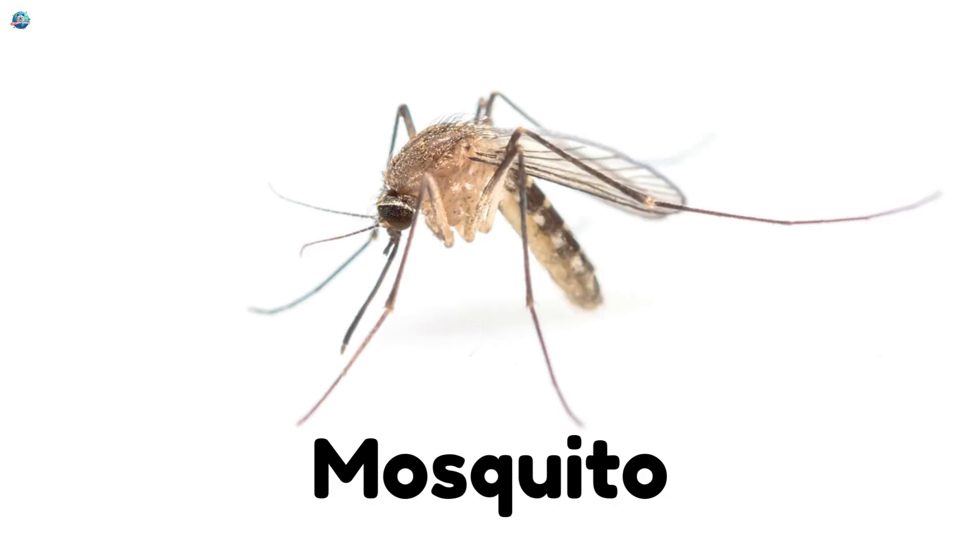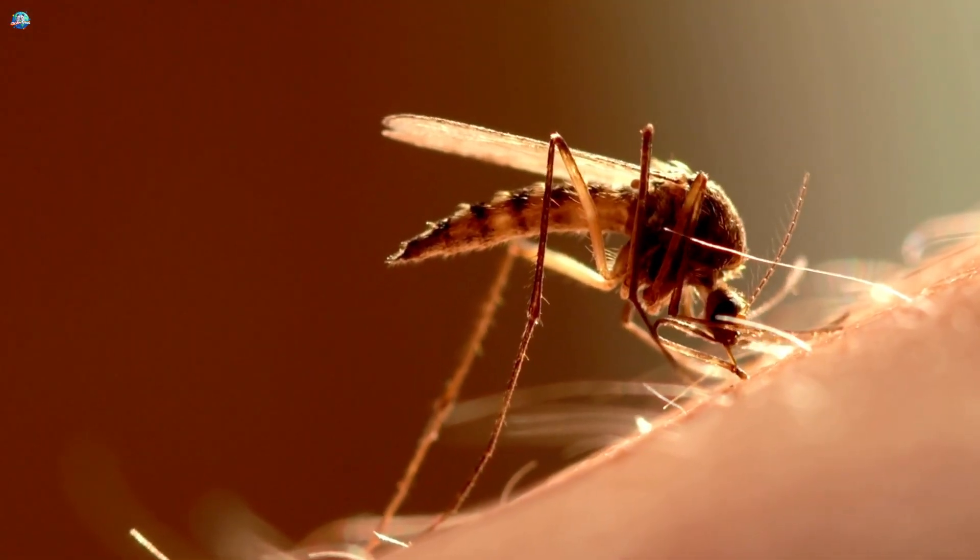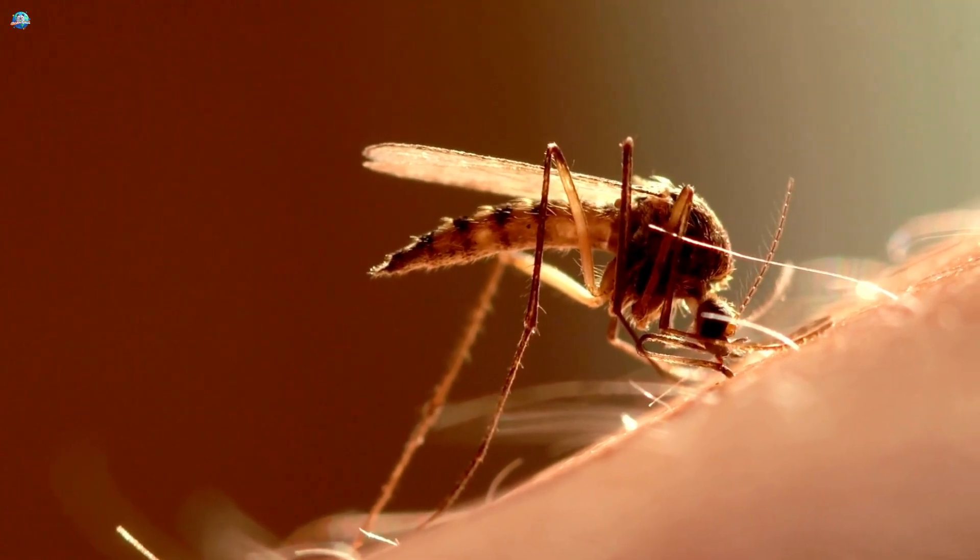Mosquito. Buzz, buzz. These tiny night flyers love warm nights, and, well, sometimes they bite.